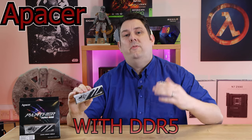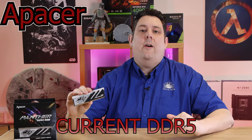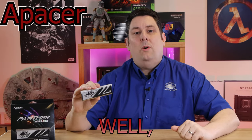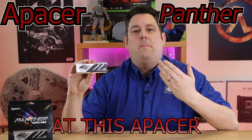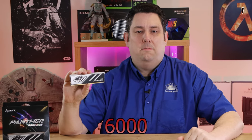Are you building a new PC with DDR5 memory, or upgrading your current DDR5 to something a little bit faster? Well, why not have a look at this Epeza Panther RAM? It's not only RGB — it runs at 6,000 megahertz.